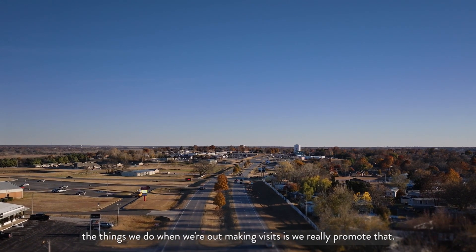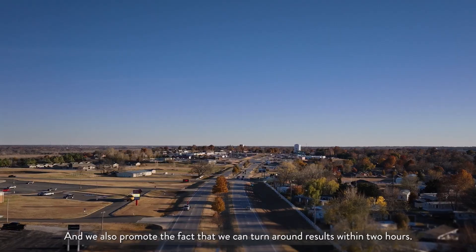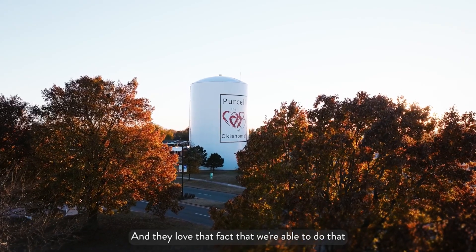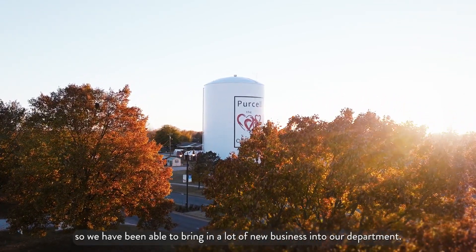One of the things we do when we are out making visits, we really promote that. We also promote the fact that we can turn around results within two hours, and they love that fact that we are able to do that. So we have been able to bring in a lot of new business into our department.